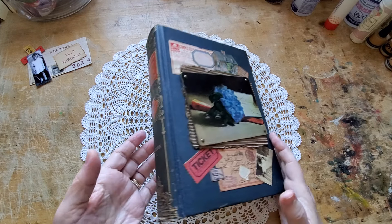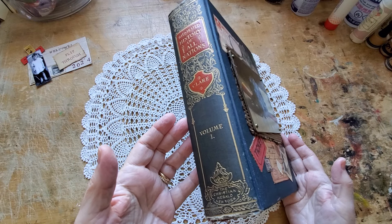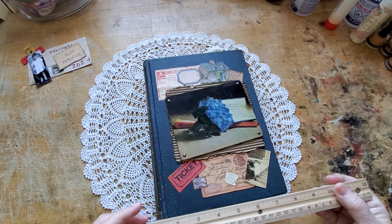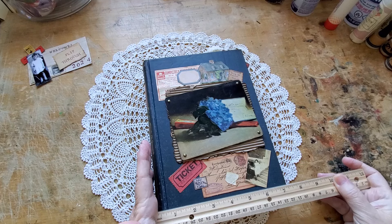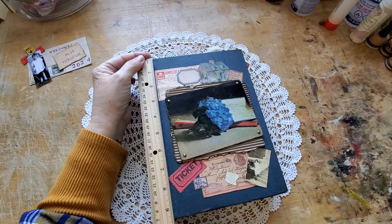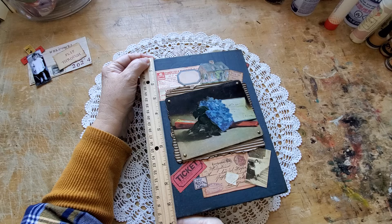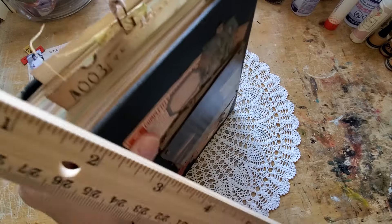I have restored the spine from the inside out, so she's strong again. Let's measure her — she's a big girl. She is approximately 7 and a bit inches wide, about 9 and 3/4 inches long, and then she has a 2-inch spine.